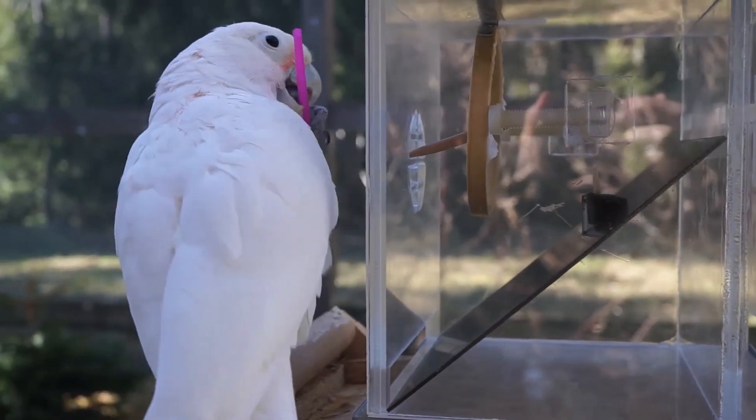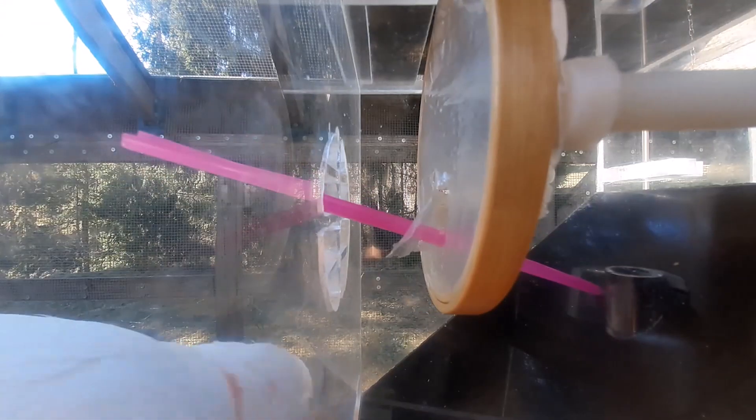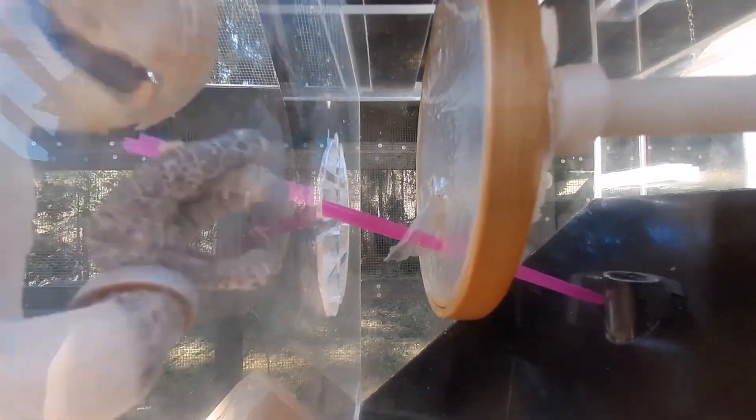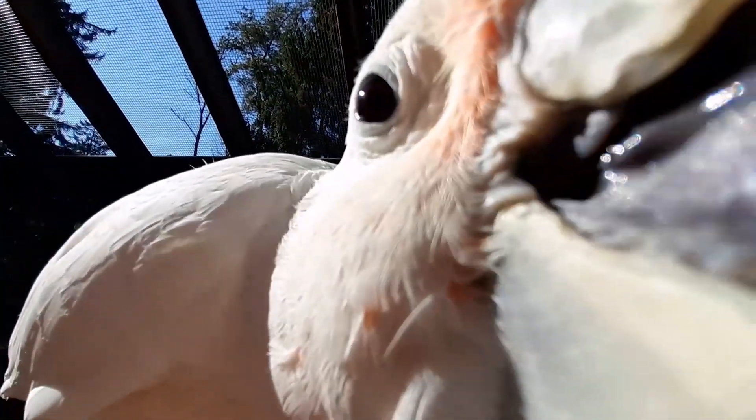Goffins have proven to be able to innovate and to flexibly use and flexibly transport a toolset for near future use. And we can now argue that their toolset use is more than the sum of its parts.